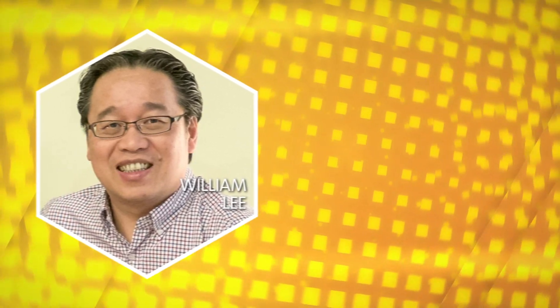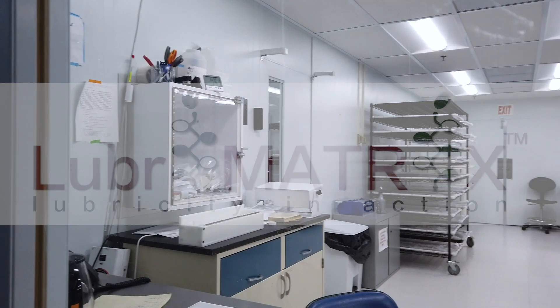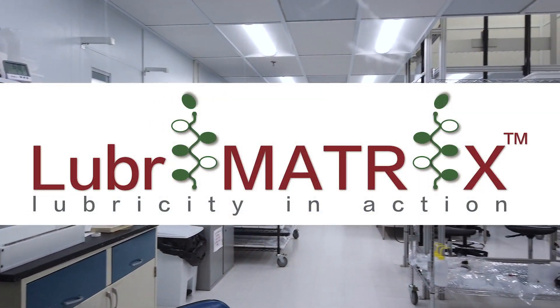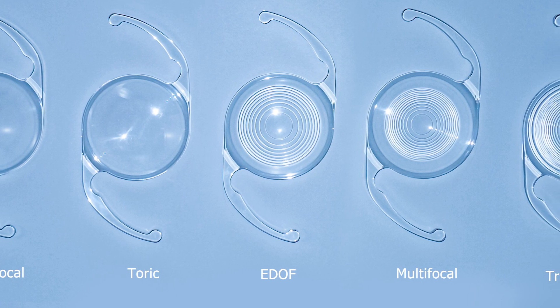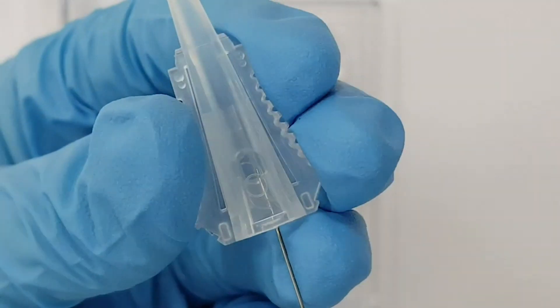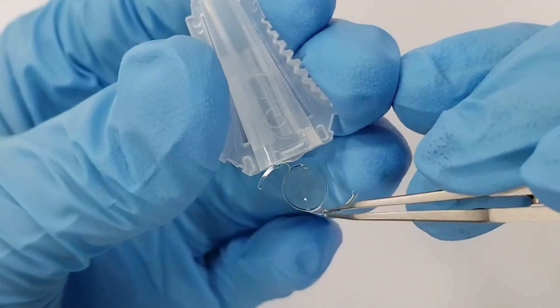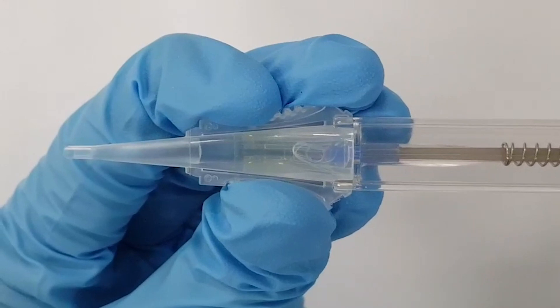Tonight we honor William Lee and his group of researchers from AST Products, whose work led to the development of Lubrimatrix — a surface treatment for intraocular lens injectors. This innovative solution was created using a graft copolymerization technology to graft a lubricating hydrophilic copolymer onto the surface of the cartridge that delivers the lens.